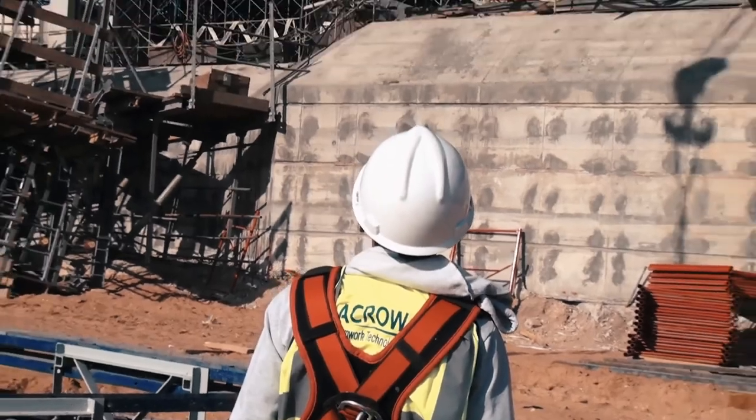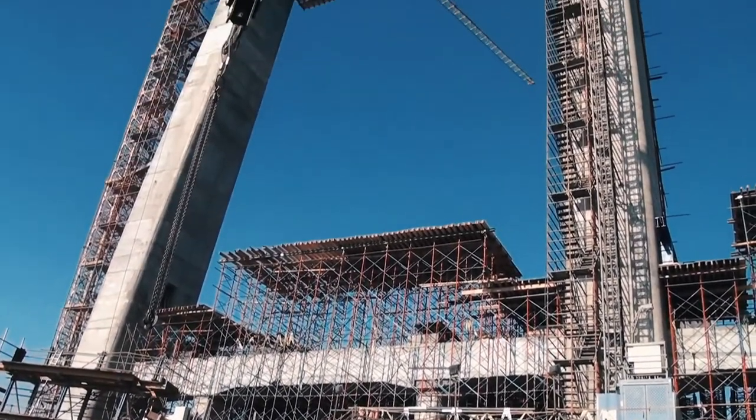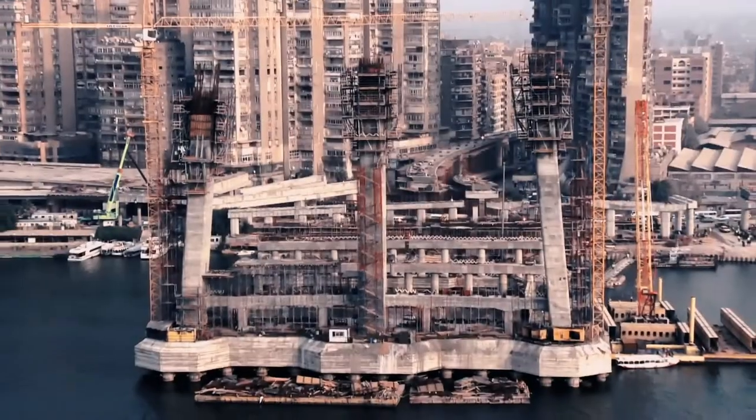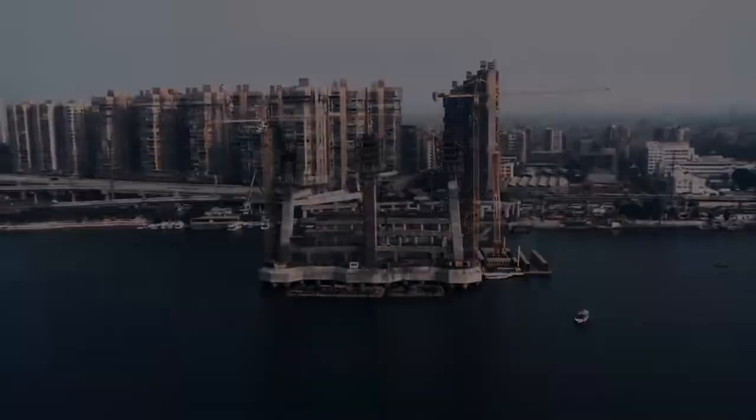Acro is an Egyptian company dedicated to deliver formwork products and services. The project is to build up a bridge to connect between Northern East and West Cairo.